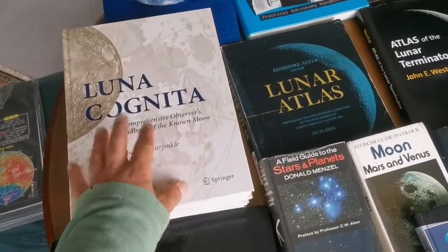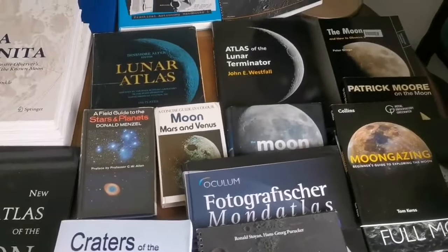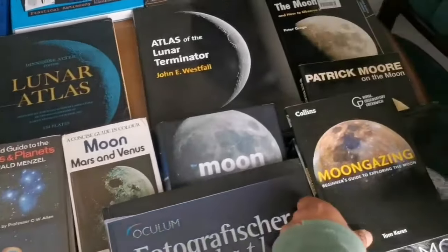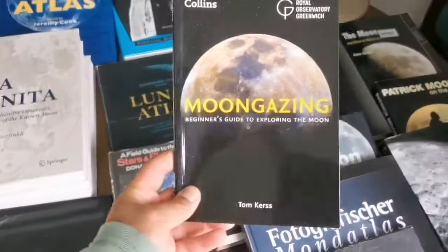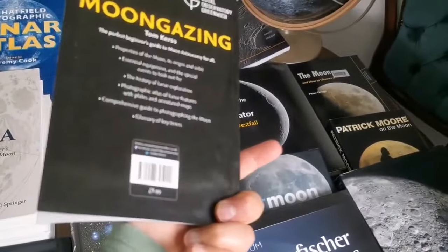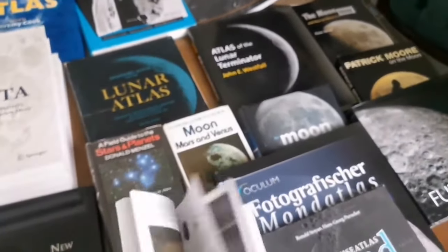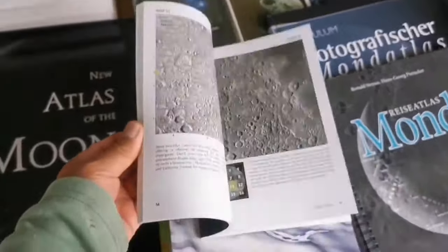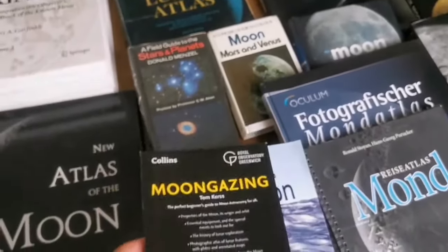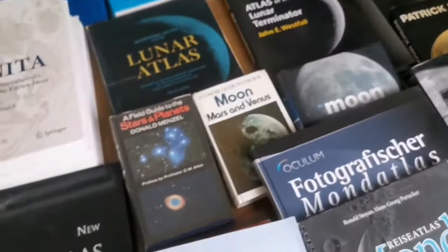Luna Cognita is a little complex to use — the paging is a bit difficult — but it is the ultimate guide for the moon if you want. Of course, it doesn't include the latest discoveries and doesn't have an easy source for going out and observing the moon. The most recent one is Moon Gazing — I recommend this book if you want an up-to-date, really good book with a lot of maps.